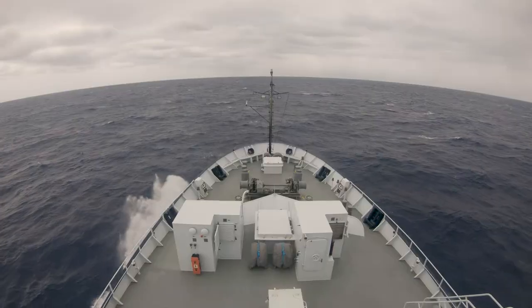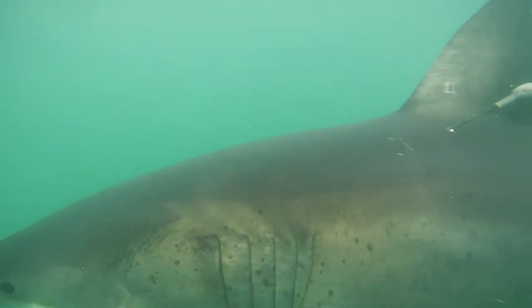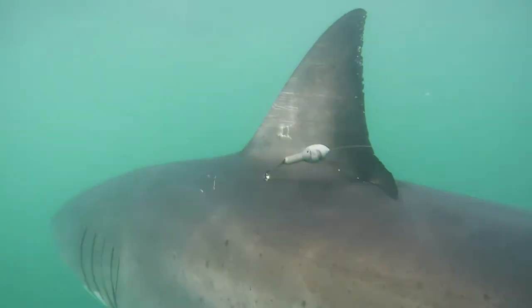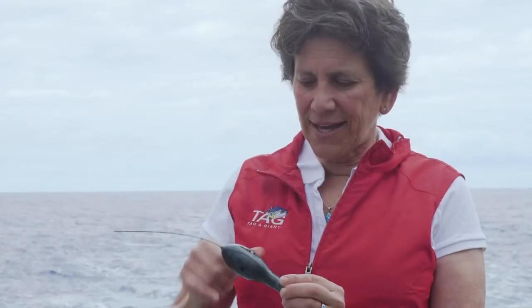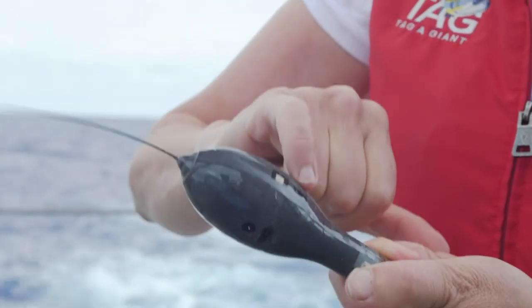We're using the most sophisticated technology for monitoring where our White Sharks are here in the White Shark Cafe. This tag is a pop-up satellite archival tag. It has a light sensor, a temperature sensor, a pressure sensor, and it has a very accurate clock.